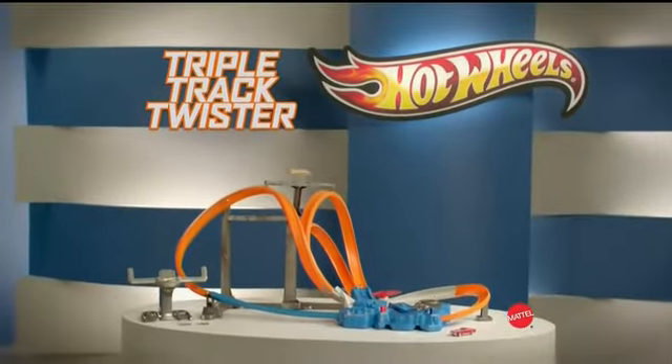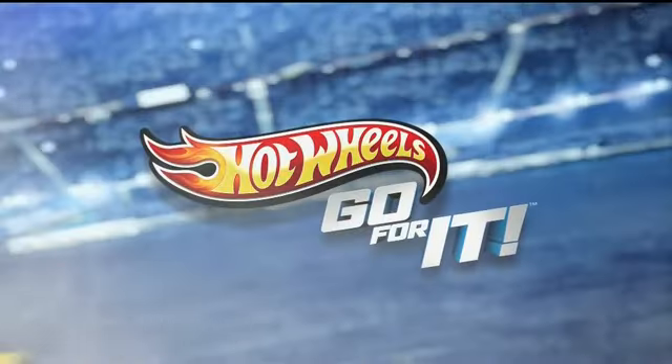Triple Track Twister set with one car. Don't assemble. Batteries not included. Other cars each sold separately. Go for it at HotWheels.com.